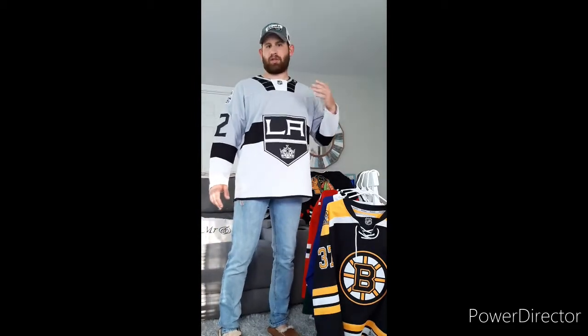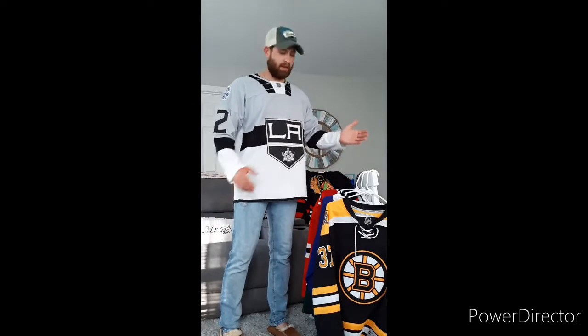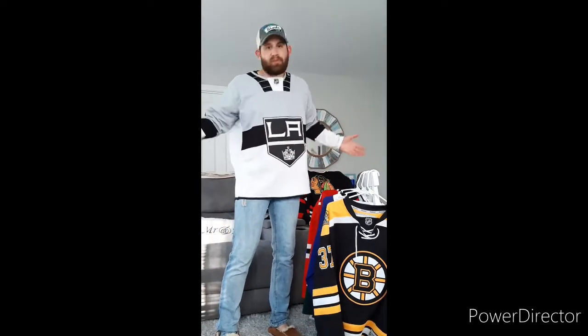One thing I will say is if you are a sports enthusiast, a jersey collector, and you like the NHL, this is a must-have. The Original Six is an absolute must-have. I don't care if you're a Boston Bruins fan — you're going to have a Montreal Canadiens jersey in there, vice versa. It is what it is, jerseys are jerseys.